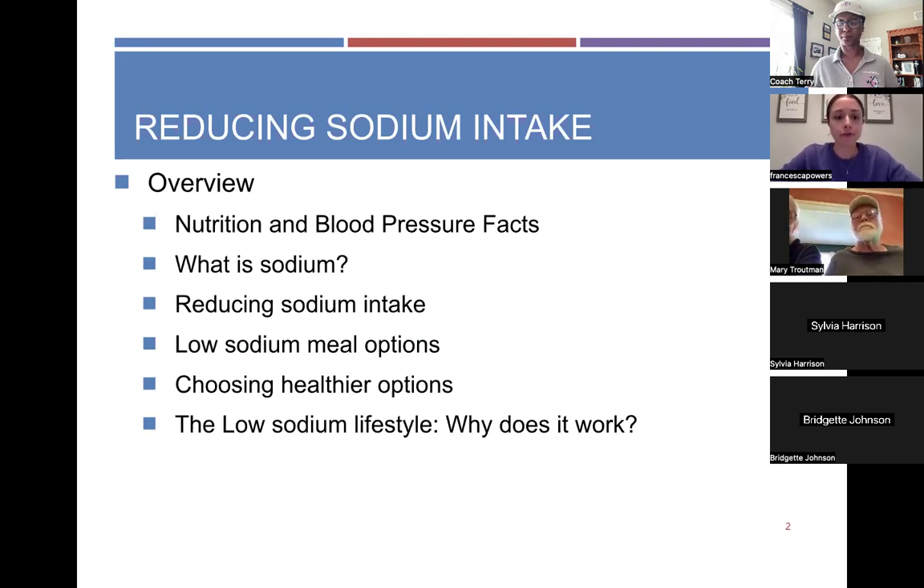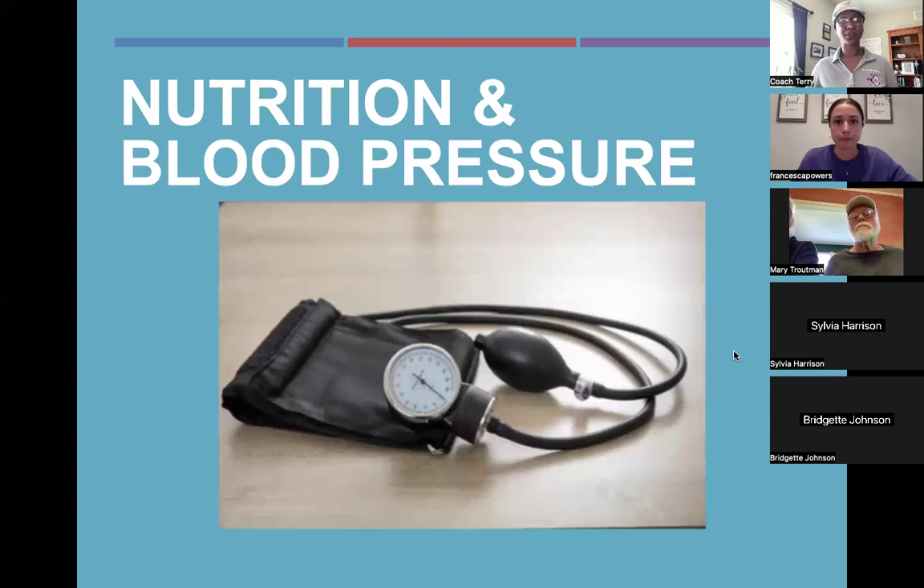The agenda for this afternoon: we're going to be talking about nutrition and blood pressure effects, what exactly sodium is, how to reduce our sodium intake, some low-sodium meal options, how to choose healthier options, and why this low-sodium lifestyle actually works. A couple of housekeeping rules — make sure you're on mute, and if you want to say anything just raise your hand. You can put comments in the chat or raise your hand if you want to talk.